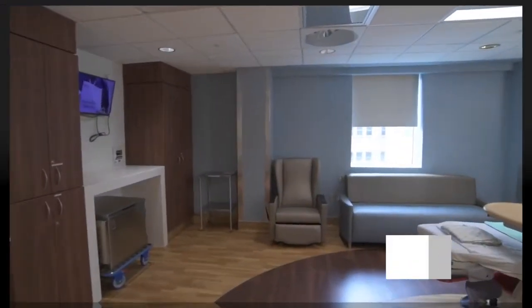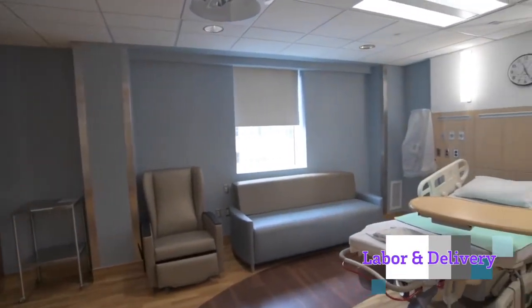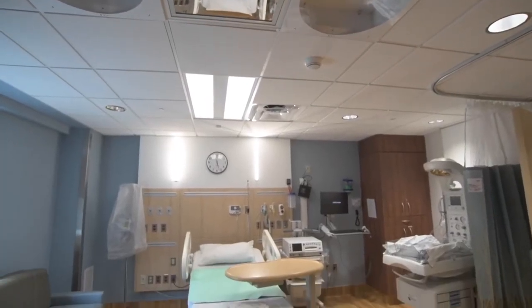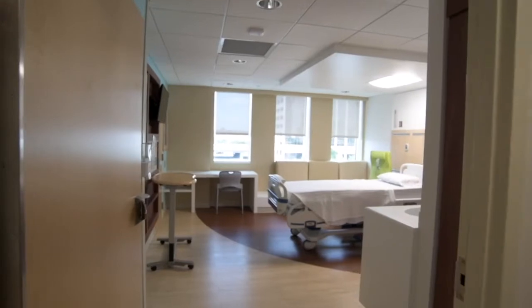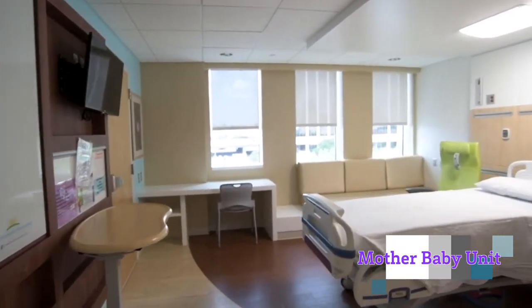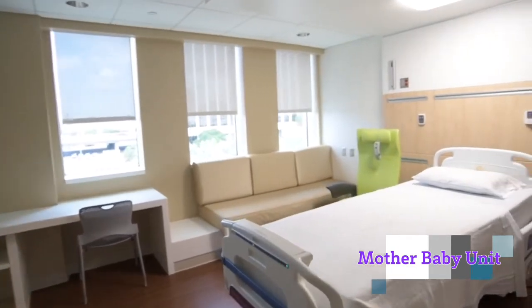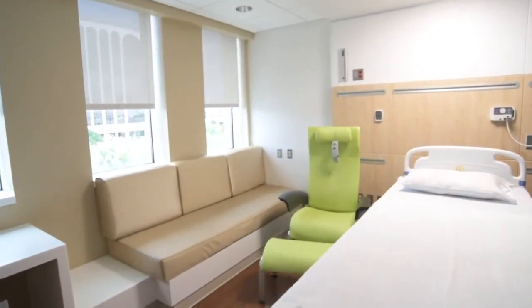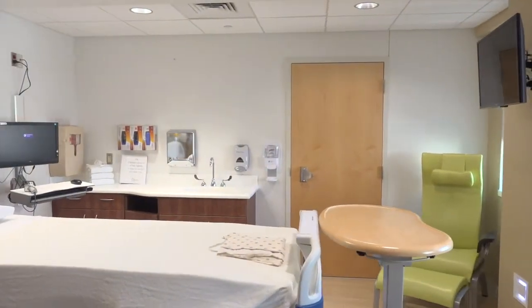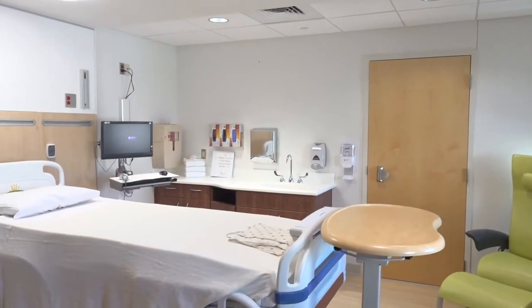Newly remodeled in 2021, the labor and delivery unit offers spacious rooms for families to welcome their new baby into the world. After delivery, moms and babies will have time to bond in the mother-baby unit where we encourage couplet care. New moms can spend time getting to know their baby, get help with breastfeeding and prepare to take their baby home.